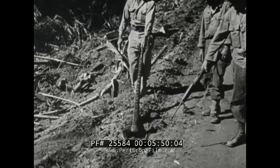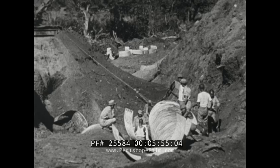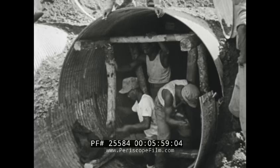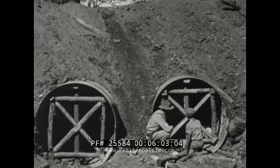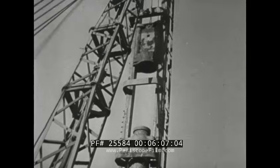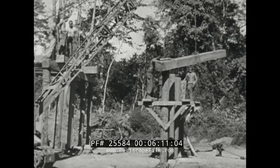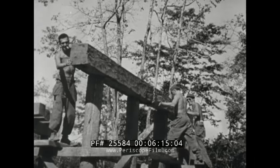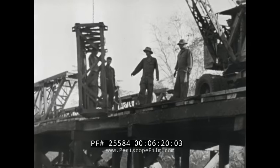Among Burma's natural dangers: a 9-foot python. Six-foot culverts are being built on the Lido Highway by Chinese engineers. A bridge is being built to span one of the many rivers in the path of the Lido Road. Lumber is from a sawmill operated by the aviation engineers, which turns out about 18,000 feet of lumber a day, of which more than 95 percent goes into bridge construction.